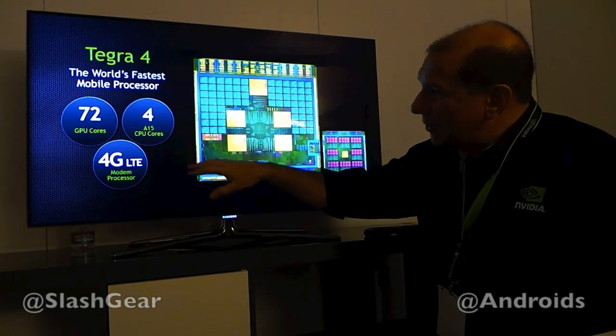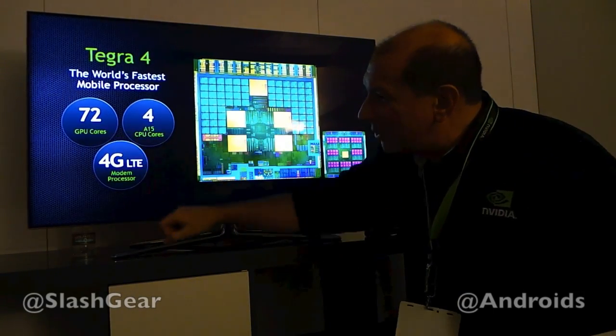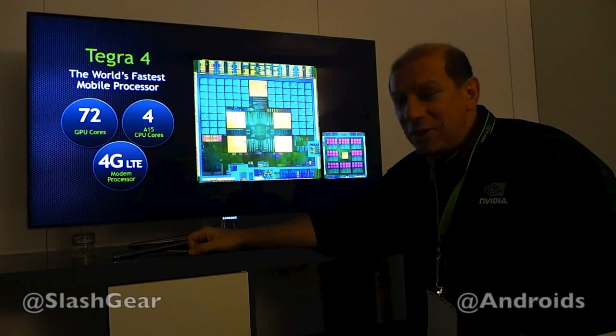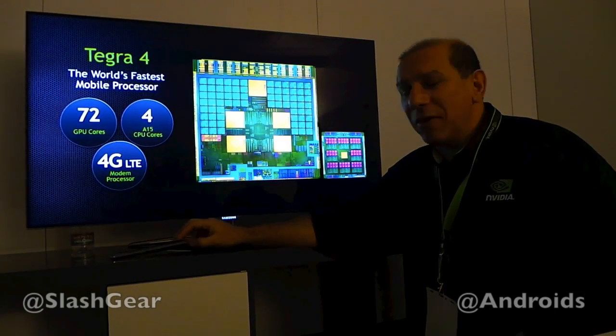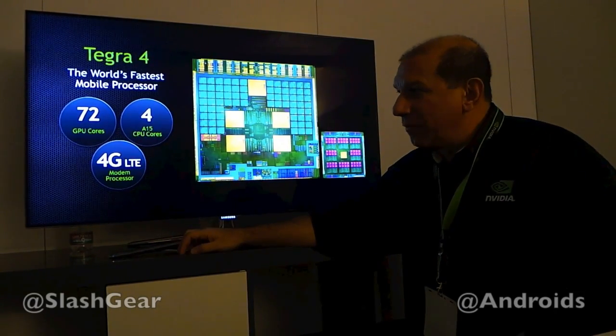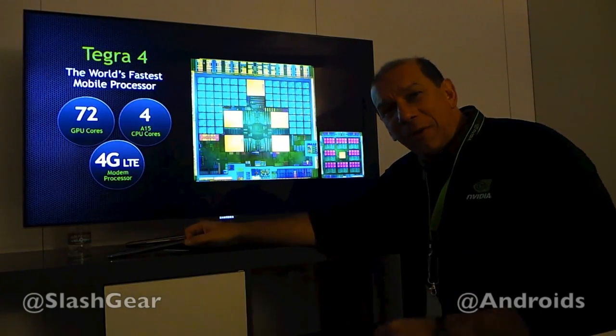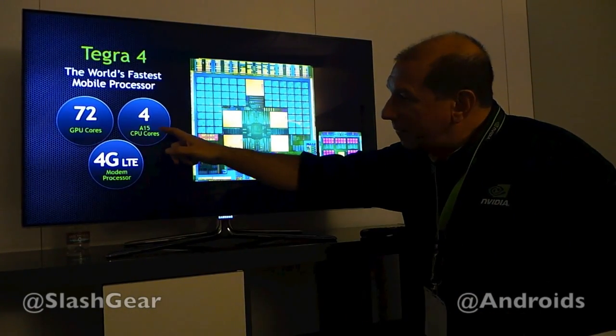as you can see in this overarching slide here, we've got 72 GPU cores. That compares to 12 GPU cores in Tegra 3, so that's 6x the number of shader cores. Delivered performance in benchmarks would probably be 3 to 4x in actual graphics benchmarks.